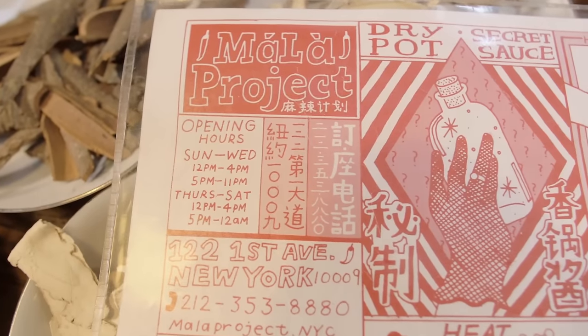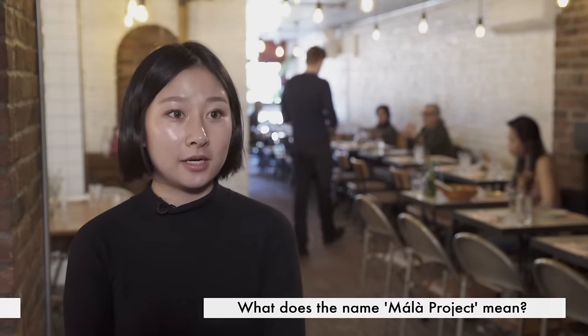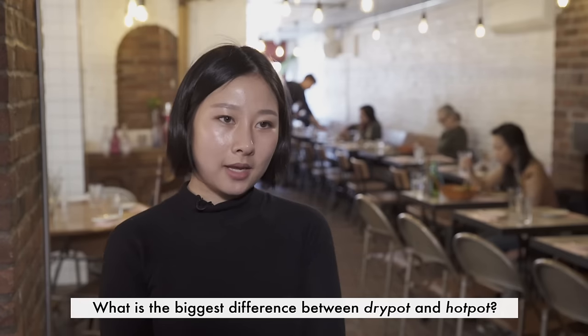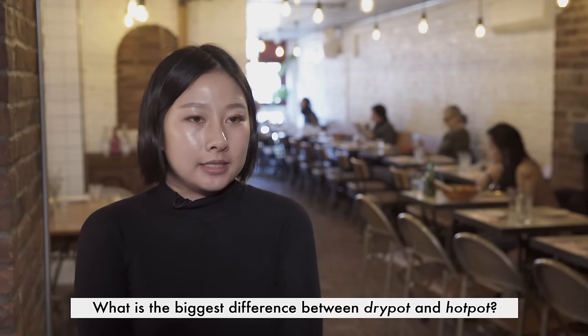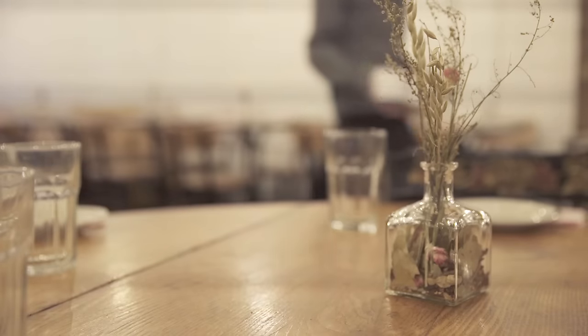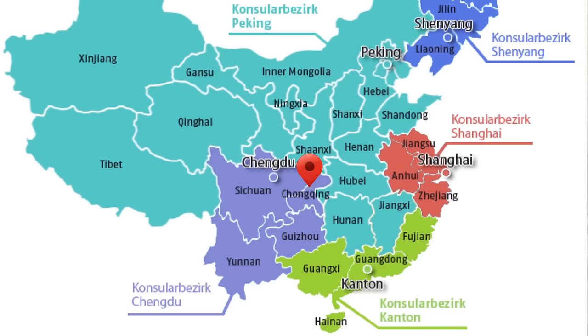My name is Chloe, I'm PR and I do marketing and branding here. The name 'mala' — ma means numbing, la means spicy, so we're super focused here. Dry pot is where you customize the ingredients and the chef makes it in the kitchen, compared to hot pot which is festive and needs everybody to participate. For dry pot you can actually enjoy it alone. It came from a little town in Chongqing, Sichuan in China, where people live in a very moist environment and have plenty of vegetables.